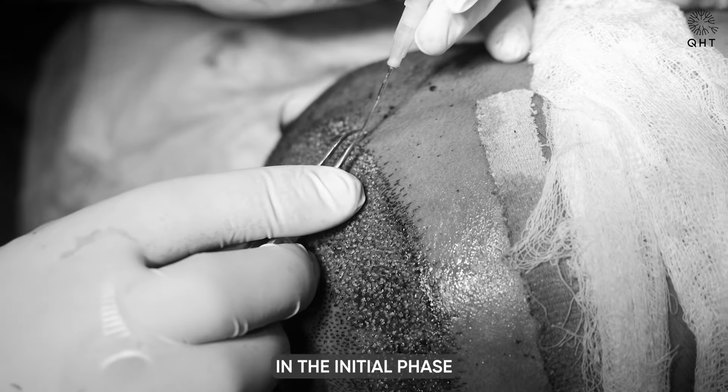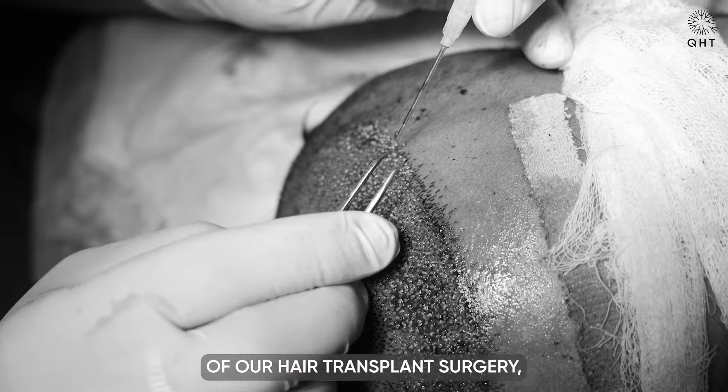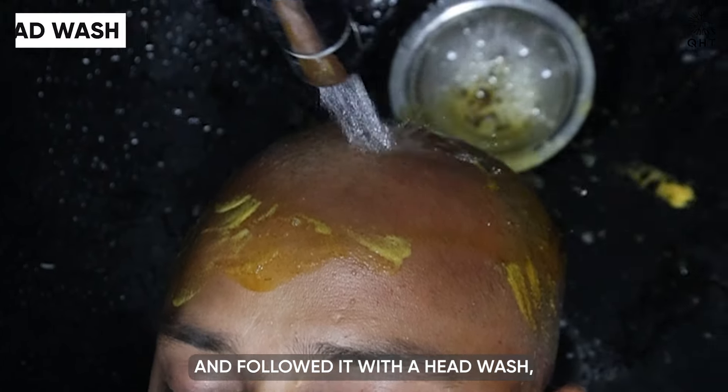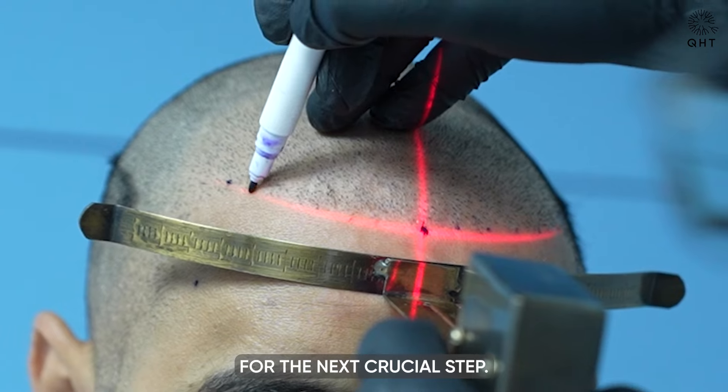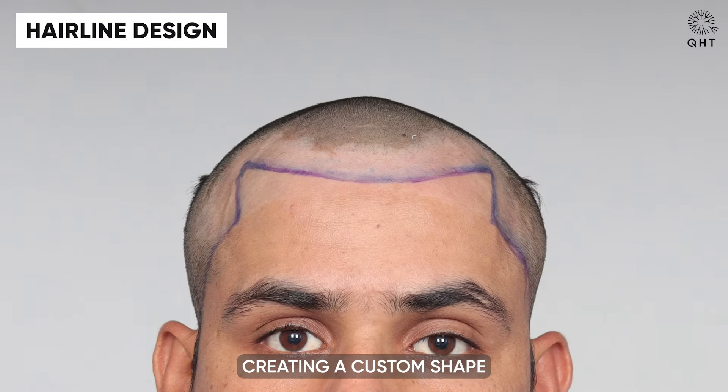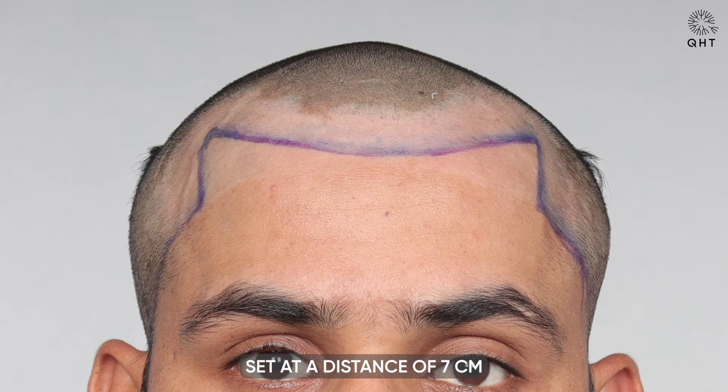In the initial phase of our hair transplant surgery, we started with trimming the patient's hair and followed it with a head wash, preparing the scalp for the next crucial step. We then proceeded to carefully mark his new hairline, creating a custom shape set at a distance of seven centimeters from the glabular point.